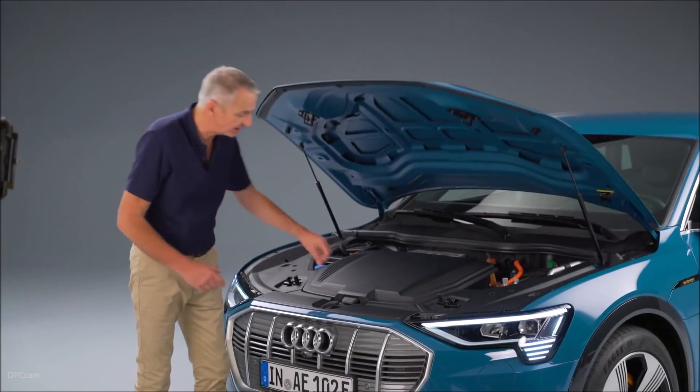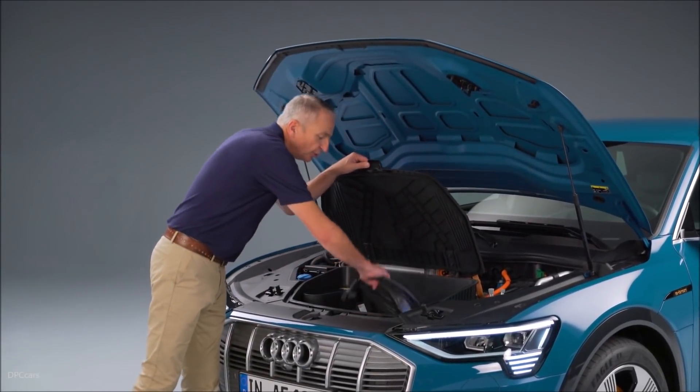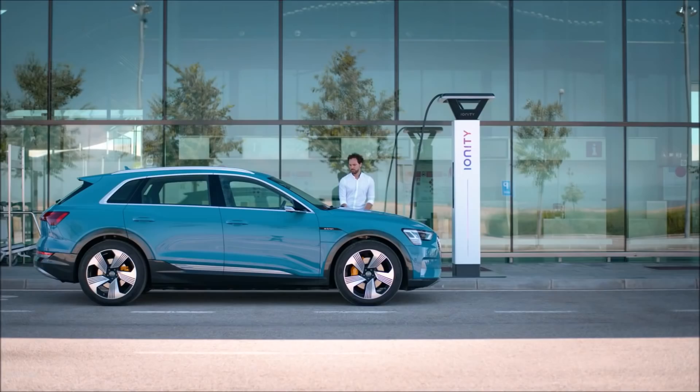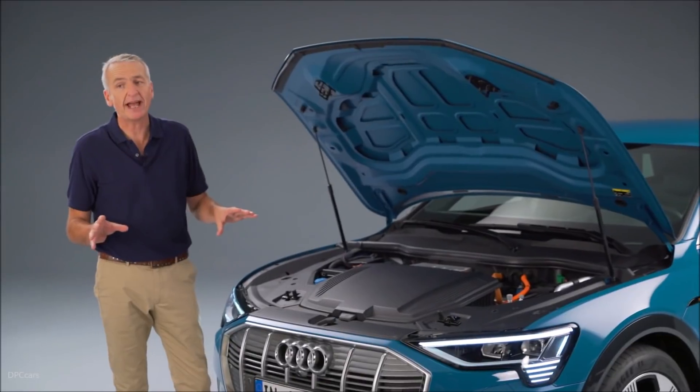In the 60-litre storage compartment at the front of the car, you can carry whatever cables you might need. On a longer journey, for instance, you can use the high-performance charging system — that'll put 150 kilowatts back into the battery in around 30 minutes.